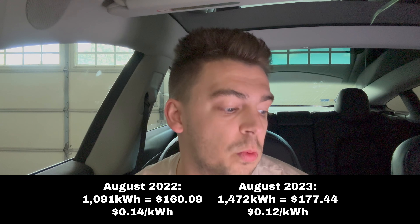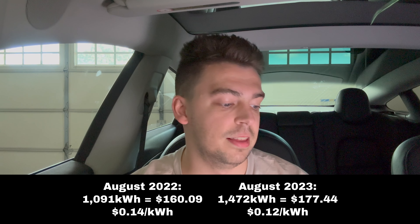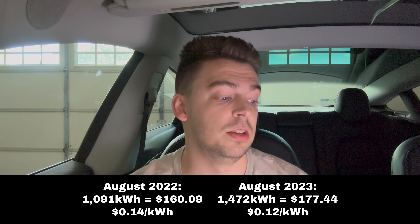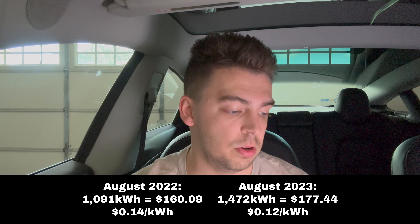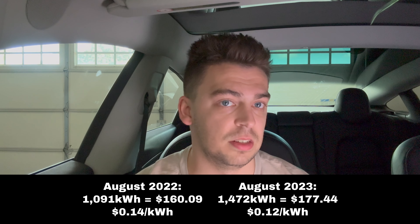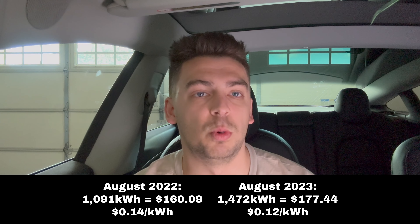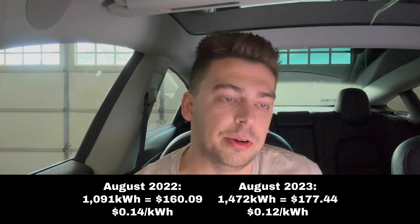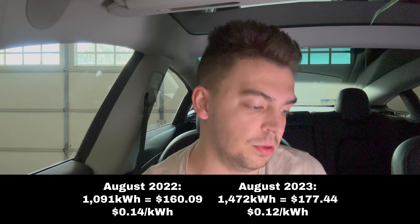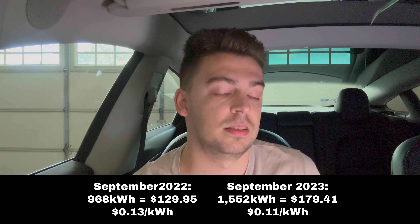August and September are really where you see the difference a lot more. In August of 2022, I used 1,091 kilowatt hours, which equated to $160.09 at 14 cents per kilowatt hour. Then in August of 2023, I used 1,472 kilowatt hours — that was $177.44 at 12 cents per kilowatt hour. So I used about 300 more kilowatt hours in August compared to the year prior.